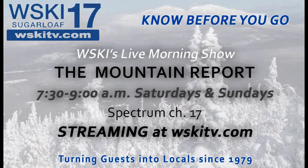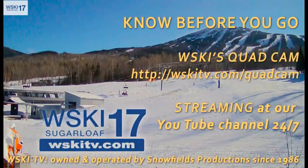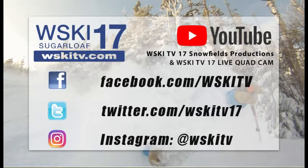Be sure to tune in to our Mountain Report. We're streaming live at WSKITV.com, as well as locally here on Channel 17, from 7:30 to 9 a.m. Saturday and Sunday mornings, to give you the info to know before you go. Check out our live quad cam so you can see exactly what's happening in real time at the base of the mountain to make your plans. And also check us out on social media, YouTube, and our website. Have a great day, folks.